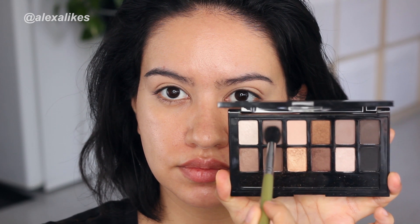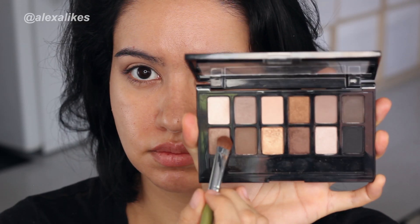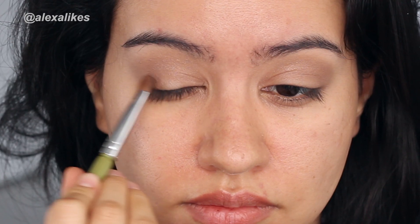I alternated between two taupe shades in the palette, although this one was actually shimmery. I'm taking a matte taupe shade for the transition, then I'm taking the shimmery brown for the outer lid.